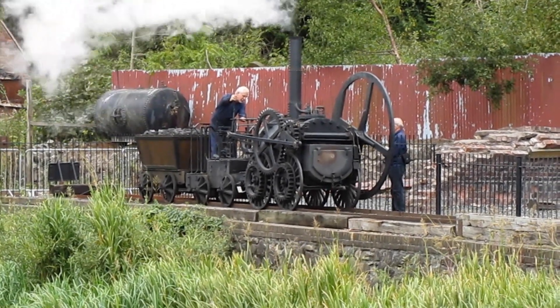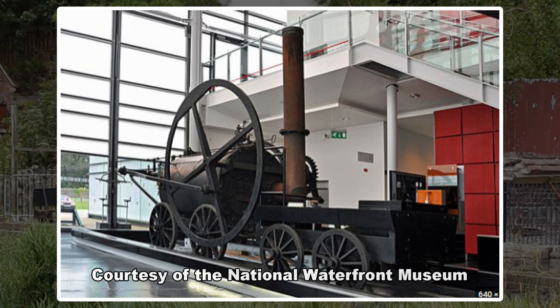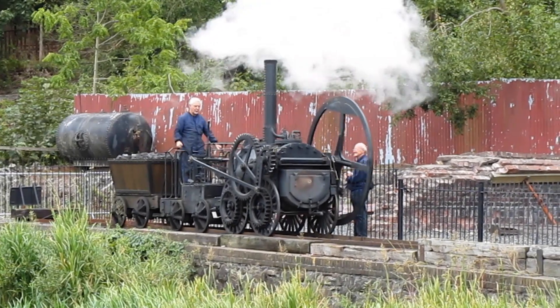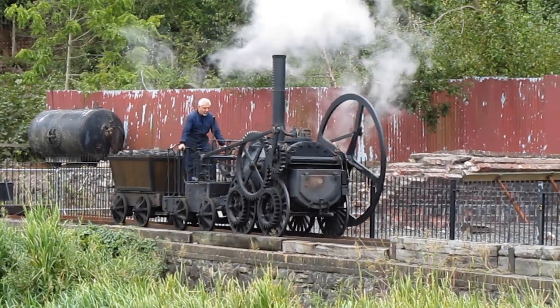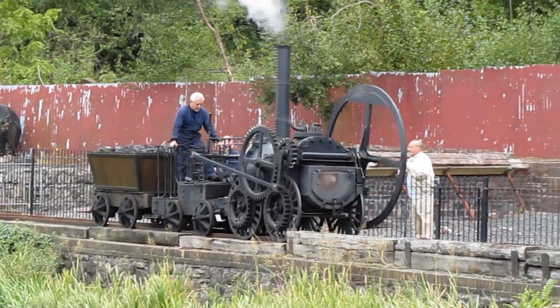There is a working replica of the Penydarren locomotive, commissioned in 1981, at the National Waterfront Museum in Swansea, Wales, which is demonstrated several times a year on a short length of track.